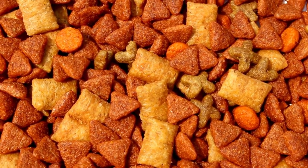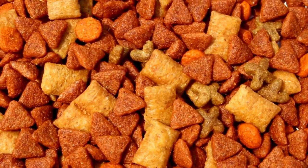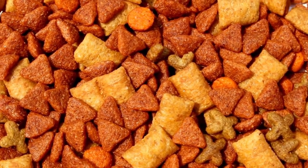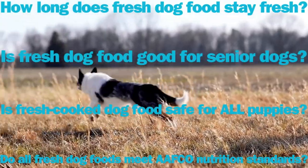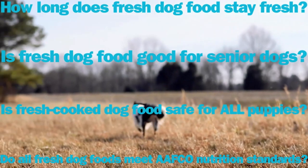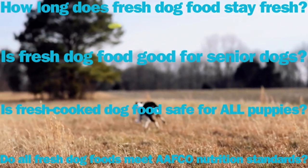I'll share the Dog Food Advisor's best fresh dog food brands, and I'll show you which ones are safe for the age and breed size of your particular dog. Also in this video, I'll answer the 4 most frequently asked questions that customers ask about choosing and feeding fresh dog food.